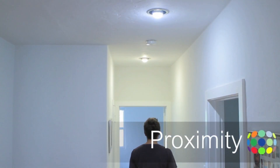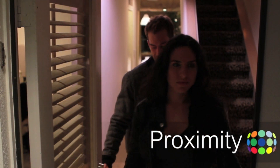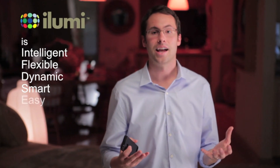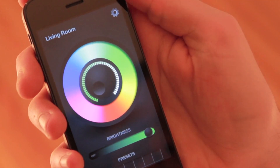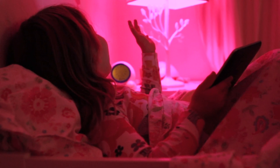iLumis can even know where you are. iLumi is easy — it does the hard work so you don't have to. Installation is literally as simple as screwing in a light bulb and downloading an application. Even my five-year-old niece can do it. It's pink again!